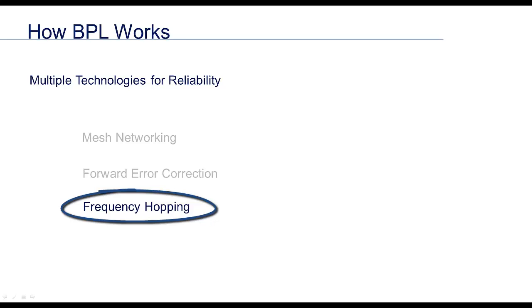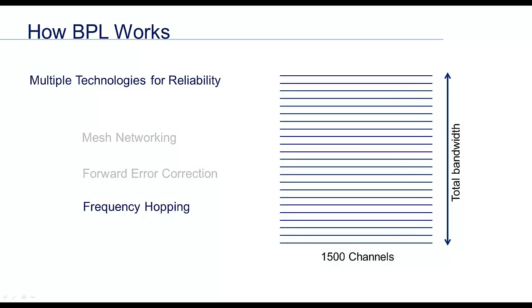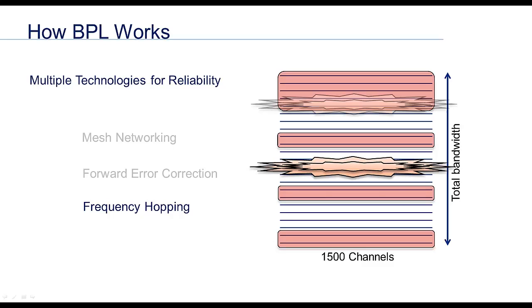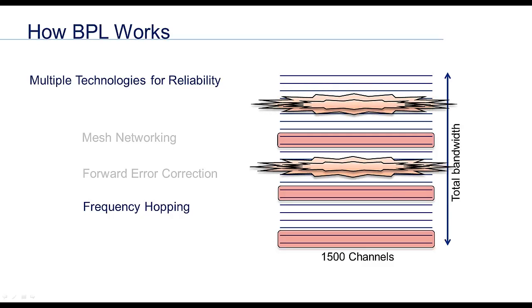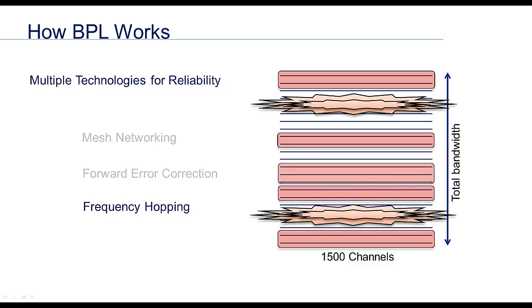Frequency hopping is probably one of the most important reliability-enhancing strategies in BPL. We have a maximum bandwidth or frequency range of 2 to 30 megahertz, broken into 1500 different channels available for communication. The devices and the gateway together agree on channels they want to use. When interference occurs and occupies a certain frequency, the entire network reroutes all communication to channels that are clear. This reassignment occurs constantly. Frequency hopping has been compared to an airplane ascending or descending to avoid turbulence — BPL has an enormous bandwidth to move around in, much like an airplane having 25,000 feet to find smooth air.